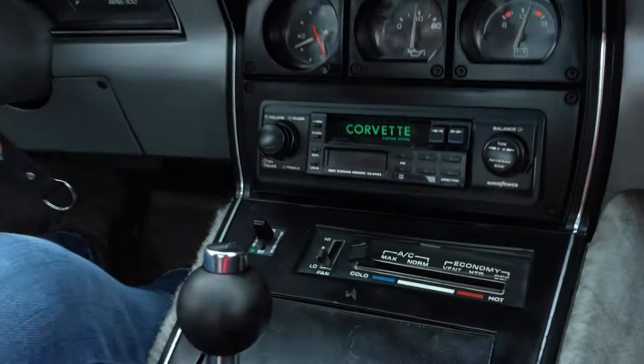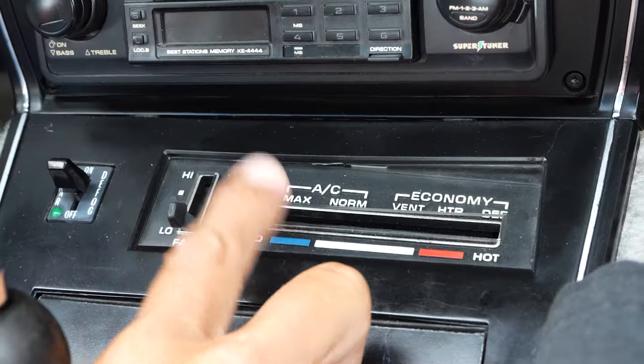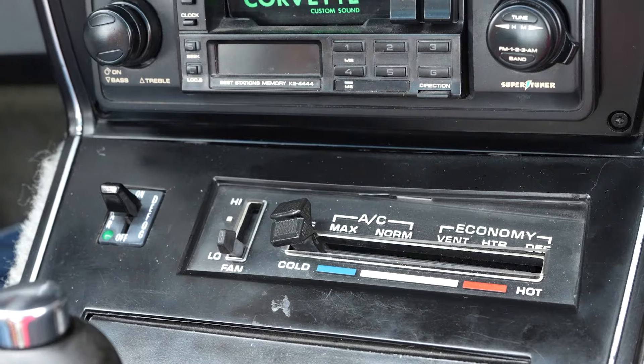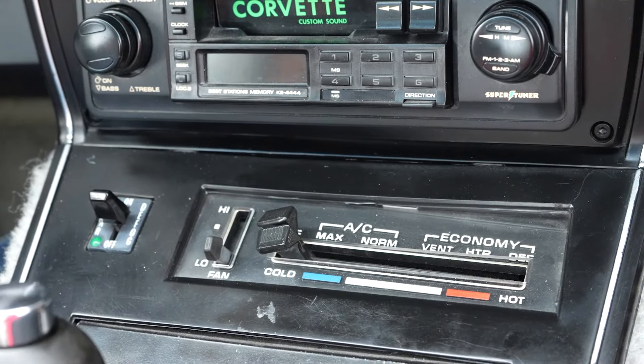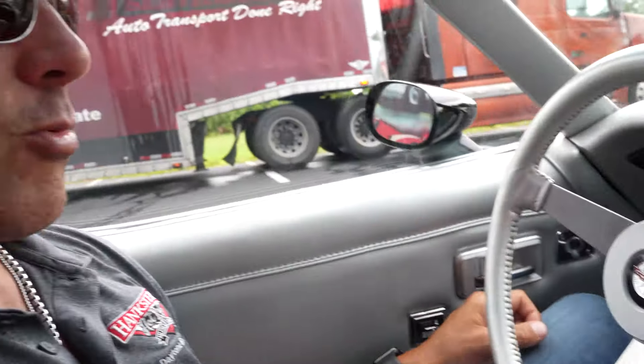Power antenna works. The AC does work — we had to order a new controller because the controller went bad. The new controller will be delivered tomorrow; we'll pop it in and you'll have AC. It has been retrofitted to R134a.